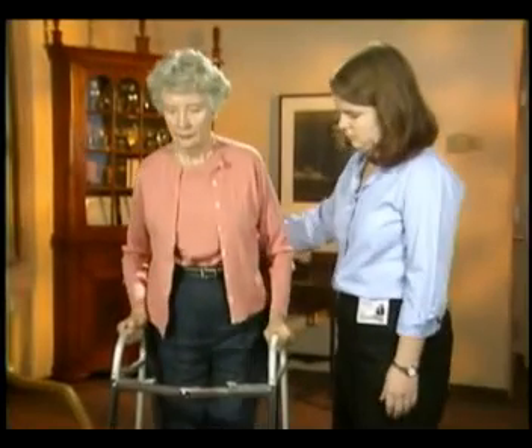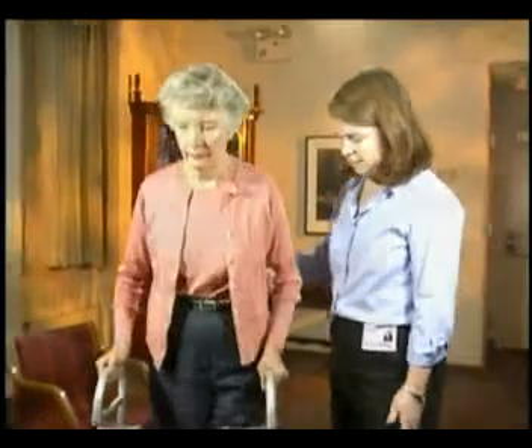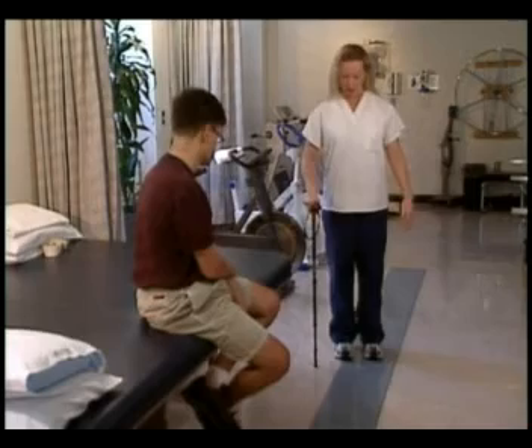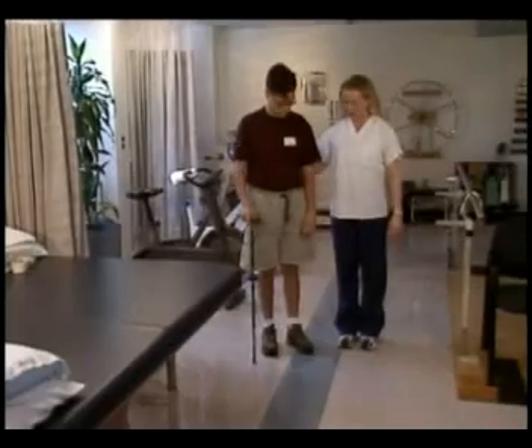Canes and walkers are devices that can be very useful for people to improve their mobility when their legs start becoming quite weak. There's no downside to using them, and they can prevent falls and improve the distance that a person can cover. You're going to use your cane opposite your weaker side — so it'll be cane and left foot, cane and left foot — body nice and tall.